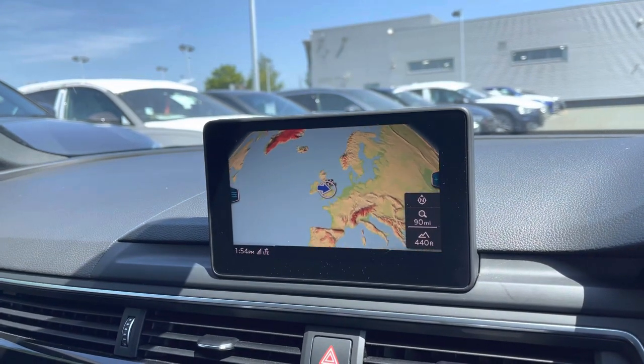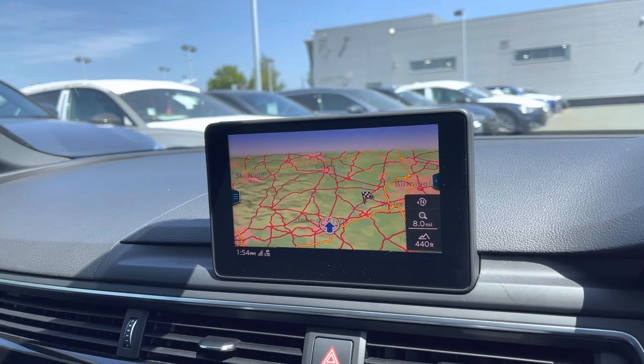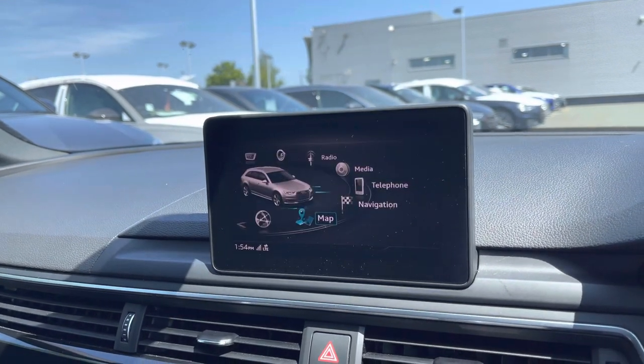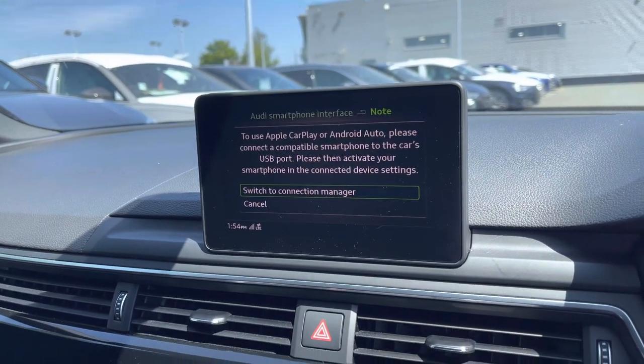Using the clear-view map you can navigate to your next destination, allowing you to zoom in and out of your current location. The driver or passengers can easily connect their smartphone devices using the Audi smartphone interface to use compatible apps on the go.